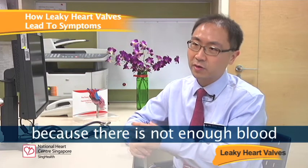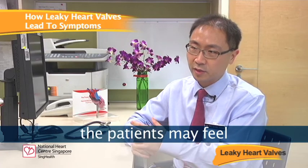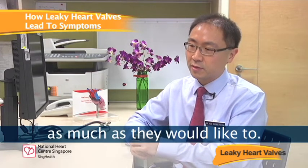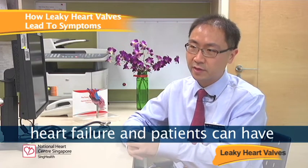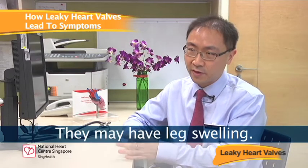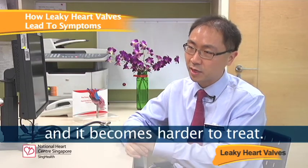At the same time, because there is not enough blood going forward, patients may feel weak, tired, fatigued, and may not be able to exercise as much as they would like to. In the long term, these problems result in heart failure. Patients can have problems with walking, sleeping, tiredness, and difficulty breathing. They may have leg swelling. And with time, as the heart gets more swollen, it becomes harder to treat.